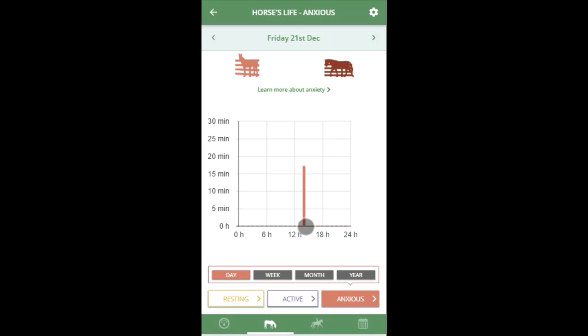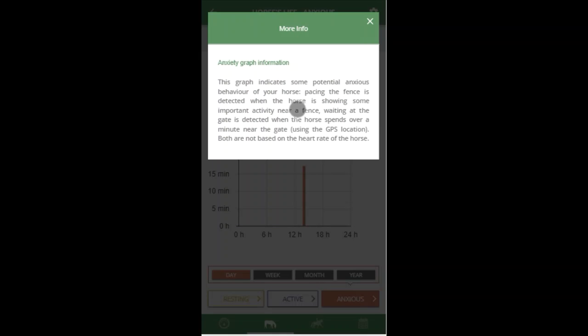So for this horse, about 2pm, the horse waited at the gate for 17 minutes or so, probably because it was bringing time on a winter's day. If you need more information or a recap about anxiety, simply click on 'learn more' and it will recap the explanation of how we achieve it here.